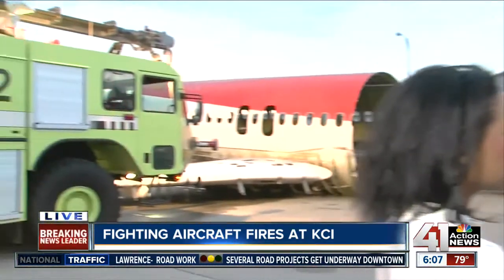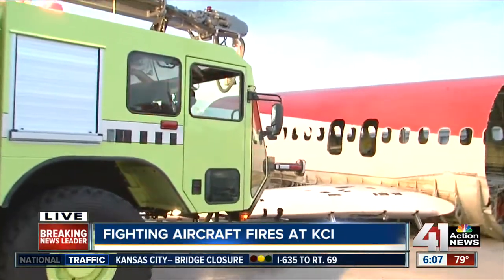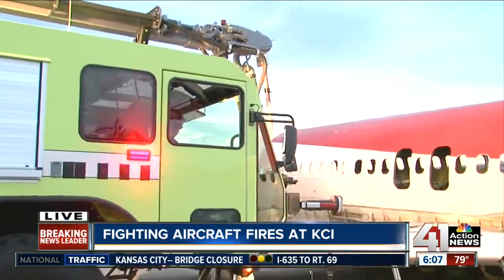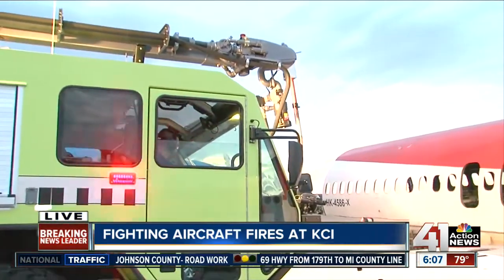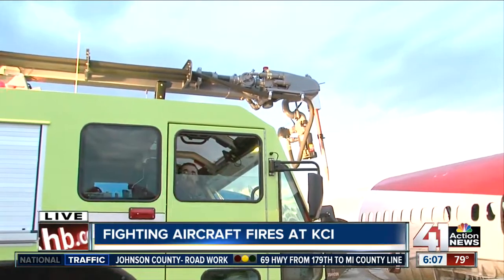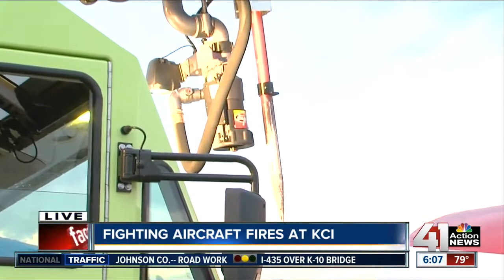Talk to me a little bit about these tools that you have and what you would do in order to practice to battle a blaze like this. You see a boom mounted on top of Rescue 92 here. It's 50 feet long. It elevates — I'll go ahead and have him raise it. There's a sharp spike on the end of it that allows us to penetrate the aircraft.